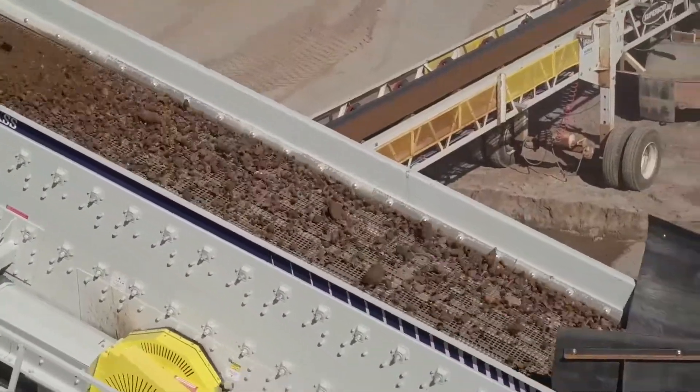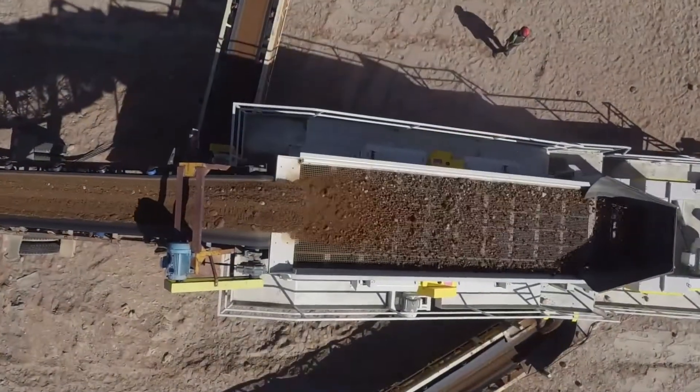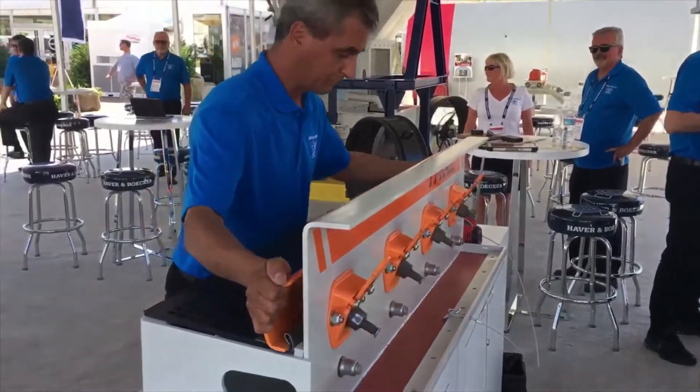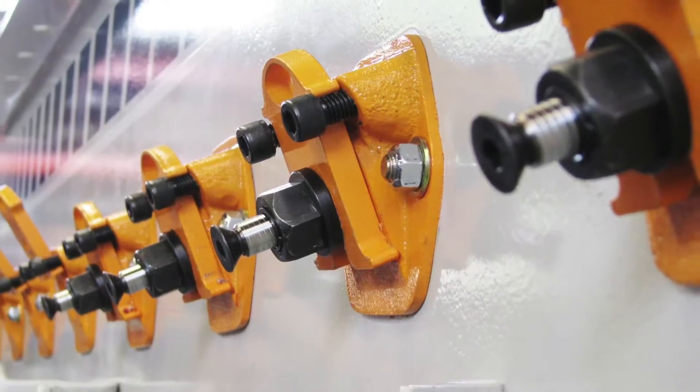Pairing the F-Class with the right screen media virtually eliminates blinding, pegging, and material contamination. The F-Class comes with Tyler's revolutionary tie rail quick tension system for side tension media, cutting changeout time in half.